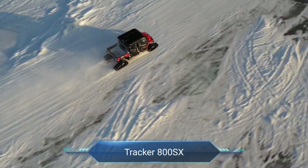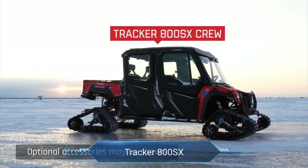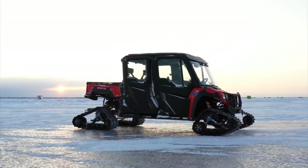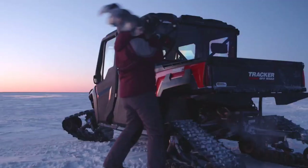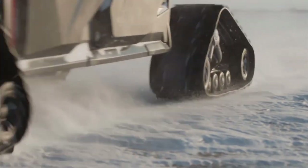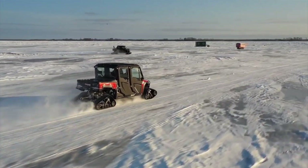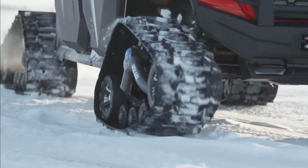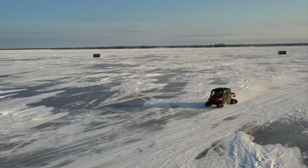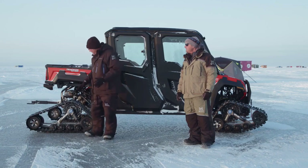Tracker 800SX. Introducing the Tracker 800SX, your reliable partner for conquering both workday challenges and weekend adventures with ease. This robust side-by-side UTV packs a punch with its 812cc 3-cylinder engine, delivering 50 HP and 48 ft-lbs of torque to handle any task effortlessly. Whether hauling heavy loads with its 1,000 lb tilting bed and 2,000 lb towing capacity or navigating rough terrain, the Tracker 800SX ensures you're always equipped for the job.